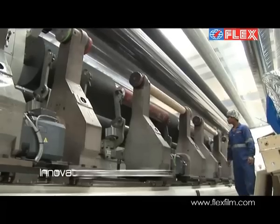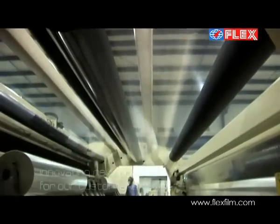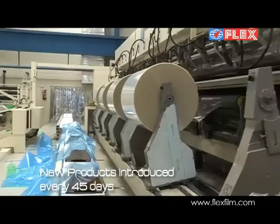The Flex Group lays great emphasis on the development of new products and has been known to introduce a new product every 45 days.